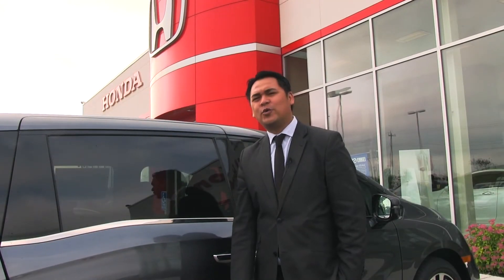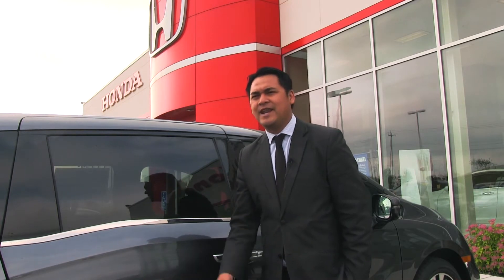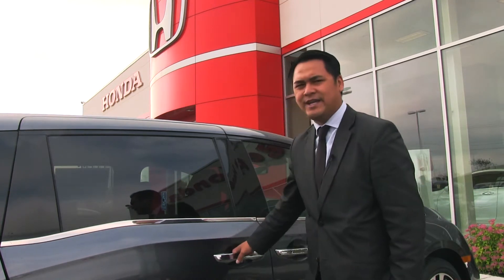Hey guys, it's Marvin from Village Honda here at the Northwest Automobile, and I'm showing you a 2018 Odyssey. Now I'm going to show you a good feature of this 2018 Odyssey.